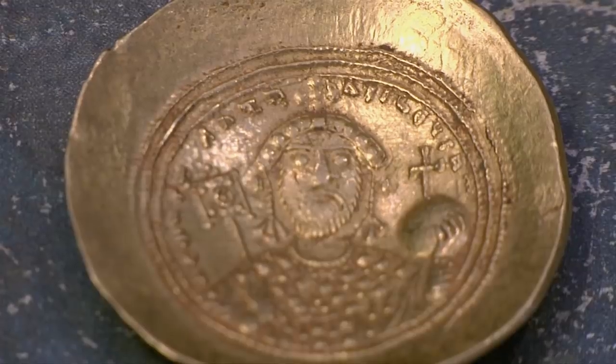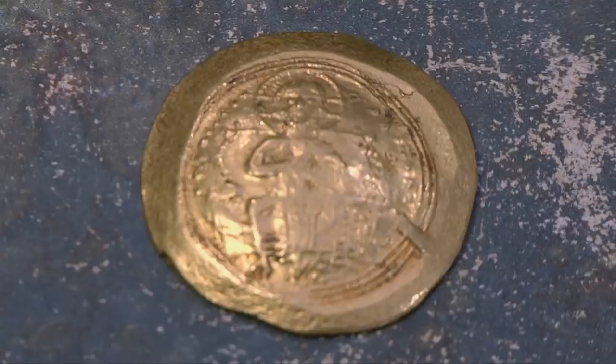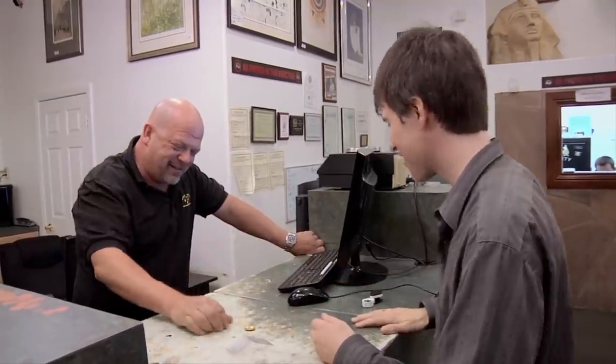Good question. What's it worth? These are not always worth what people might think they are. I see these going typically in the marketplace today for between $700 and $1,000 in this condition. It should be worth thousands. I think you just ran into a market that at present is terribly undervalued. Not the news I was exactly looking for. Lesson learned. I'll call you next time. Yeah, call me first. Thanks, Dave.